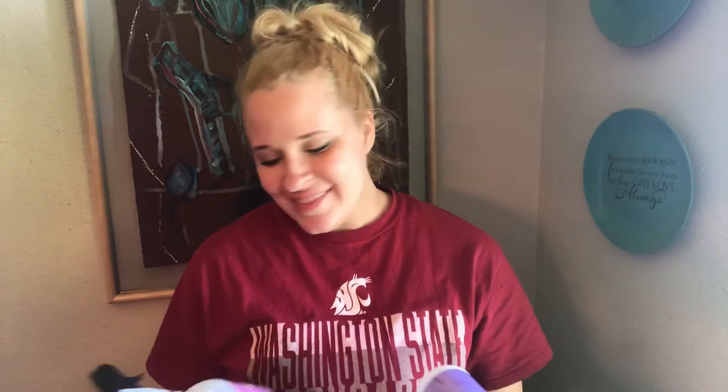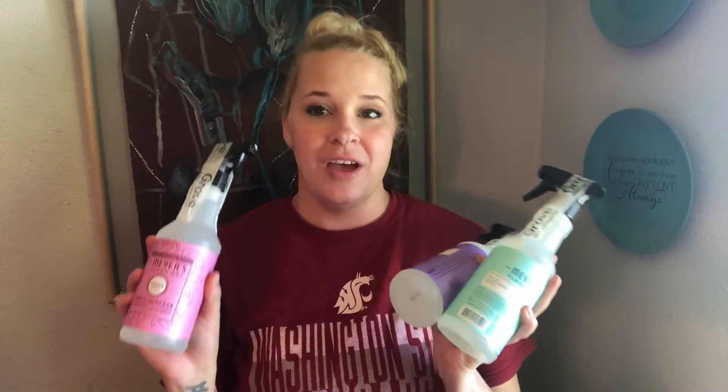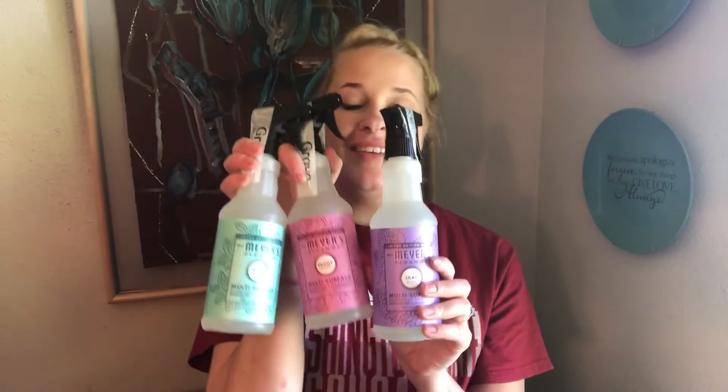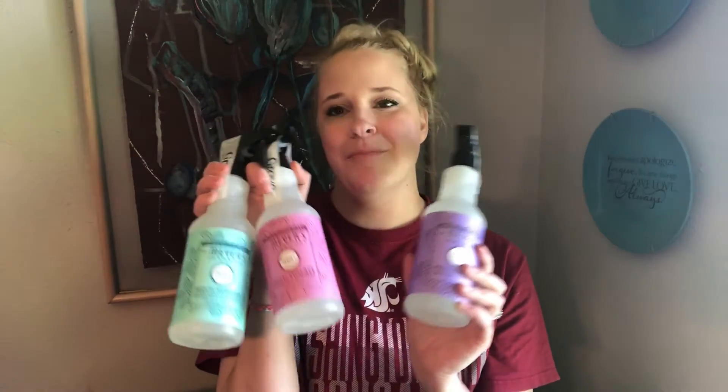Next are some spring favorites. Before they run out — because when you fall in love with a limited edition Mrs. Meyers seasonal scent you better stock up or you'll have to wait a whole year — I bought all three spring all-purpose sprays: peony, which I like; mint, which I love; and lilac, which I haven't tried yet but I'm excited about.